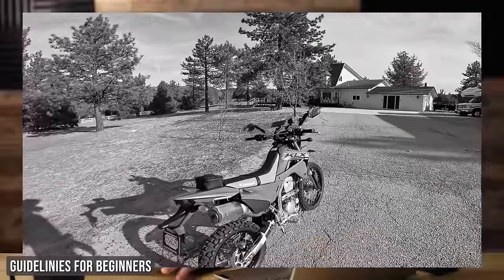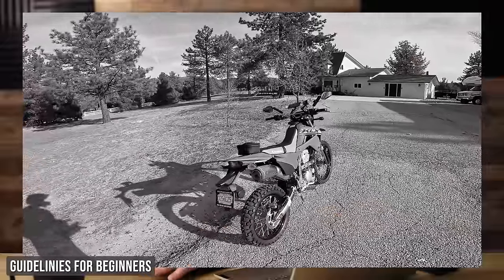Here's my recipe to achieve that. Number one, start on a small lightweight motorcycle. Second, get off-road training. And third, only progress to larger, heavier motorcycles once your skills are in place.